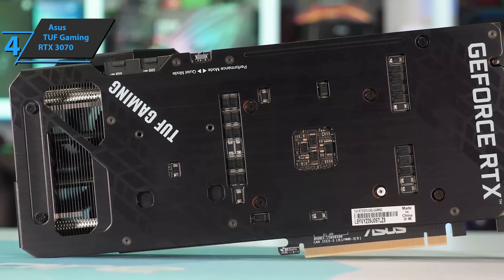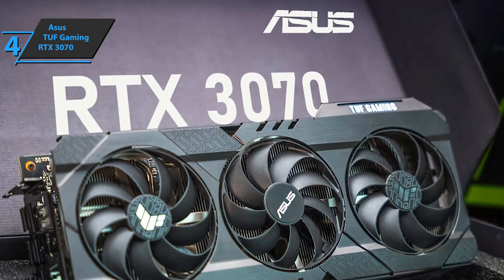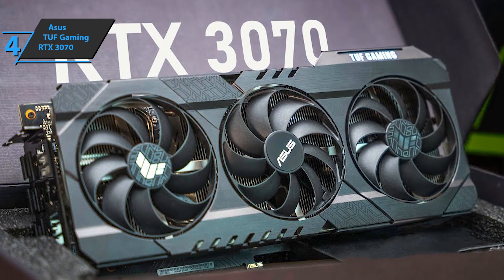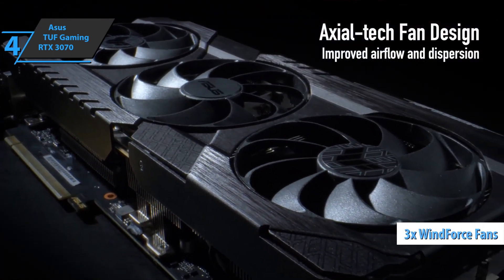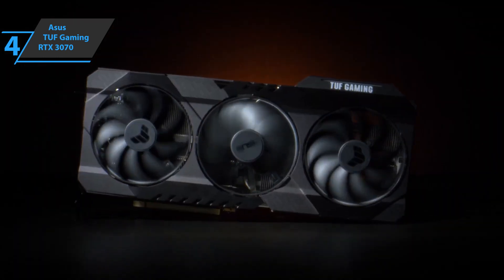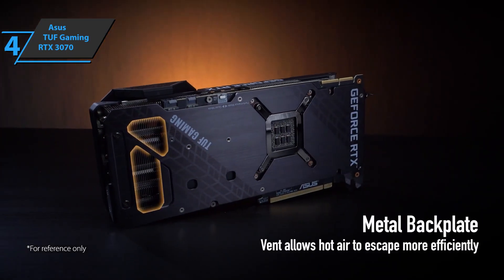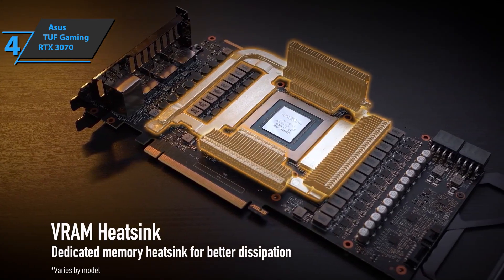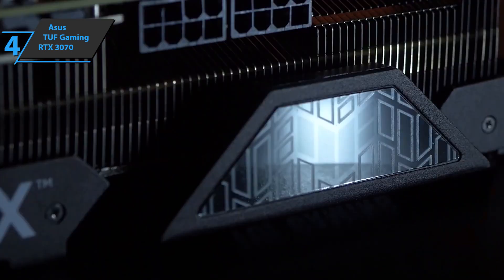The Asus TUF Gaming RTX 3070 keeps the classic TUF Gaming design — generally discrete, with a matte black color. Asus has adopted an aluminum heatsink cover as well as a backplate that covers the entire back, except for the area behind the GPU. The chip follows 10 power phases, while the 8GB of memory manages two dedicated phases. The three axial fans have a diameter of 90mm and start rotating only at 56 degrees Celsius, operating in different directions — the central one goes clockwise and the other two counterclockwise — to reduce turbulence and noise. The chunky radiator is composed of three parts and features different heat pipes for heat distribution. The heatsink extends beyond the PCB, and the backplate leaves a window open to provide a push-pull effect so hot air rises to the top of the case to be expelled.